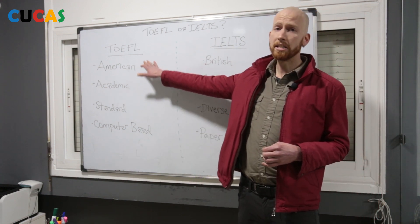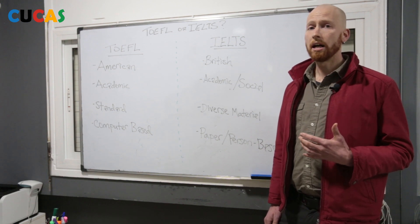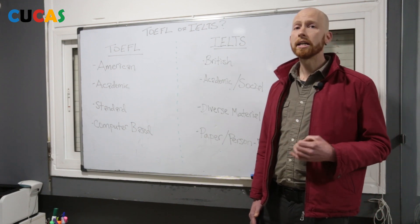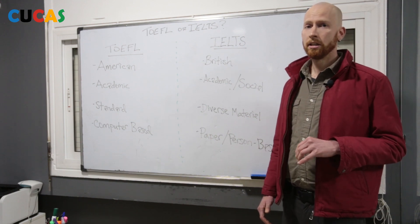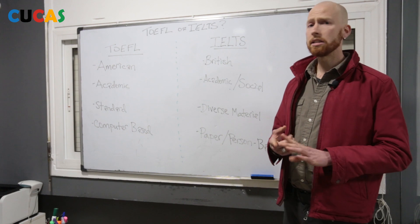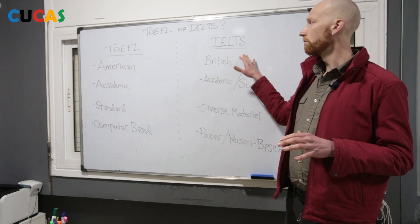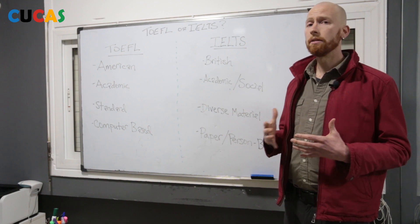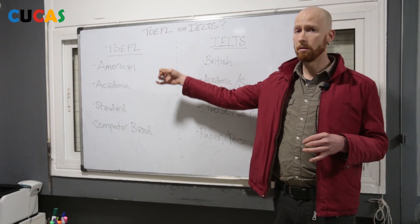To start, the TOEFL is an American test, so that means that you're going to hear American accents. If you watch a lot of Hollywood films and listen to a lot of English music, you're probably more comfortable listening to the American accent. Whereas the IELTS test is British, and that means that it has a whole range of accents. You might find Scottish accents, Irish accents, English accents, Australian accents, New Zealand, South Africa, Canada perhaps — a much more diverse range of accents that you will find on the IELTS test on the listening section. So if you're unfamiliar with British-sounding English, it's going to be a little bit more difficult coming to the IELTS test than if you are familiar with American English.